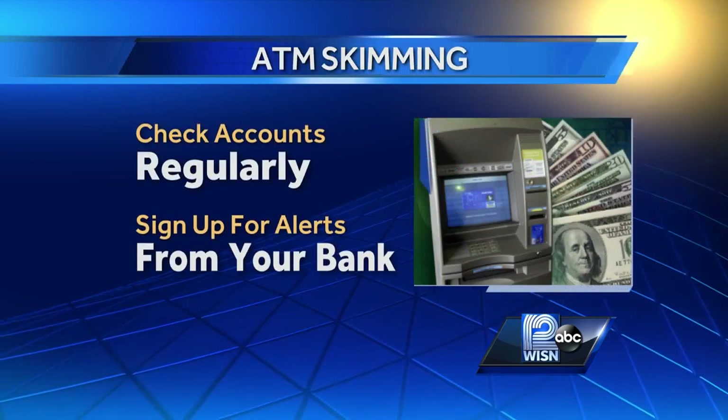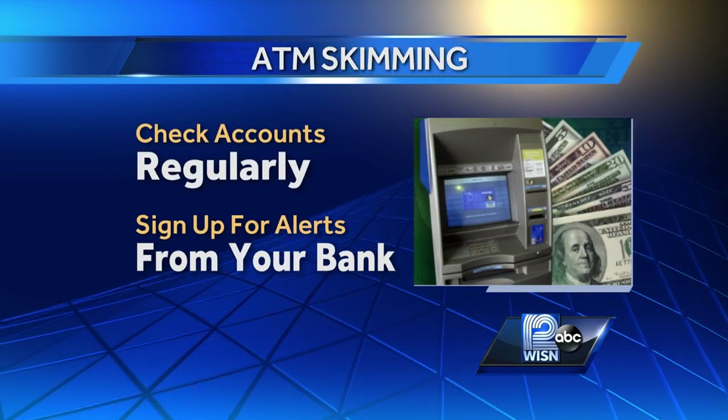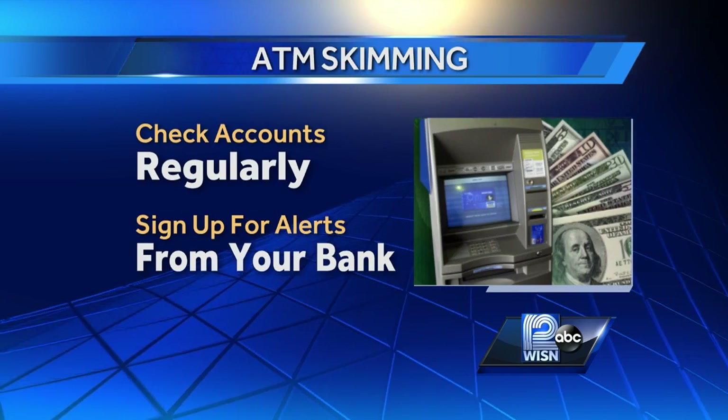West Allis police say when you're using an ATM, always be aware of your surroundings. If anything looks suspicious or it looks like it's been tampered with, give them a call. Reporting from West Allis, Sheldon Dutez, WISN 12 News. The Wisconsin Bankers Association also says you should check your accounts regularly and sign up for alerts from your bank.